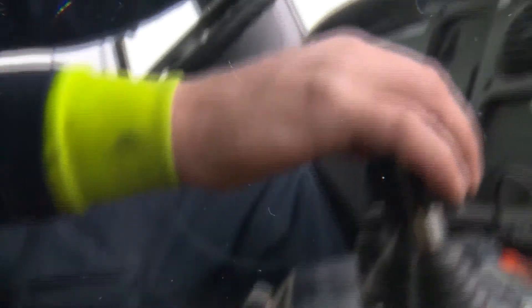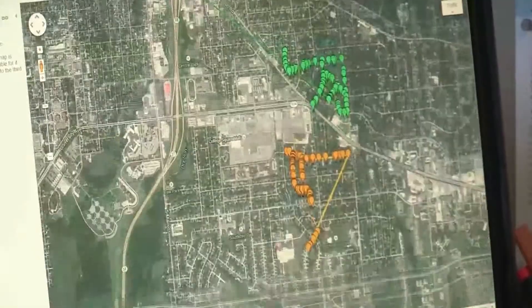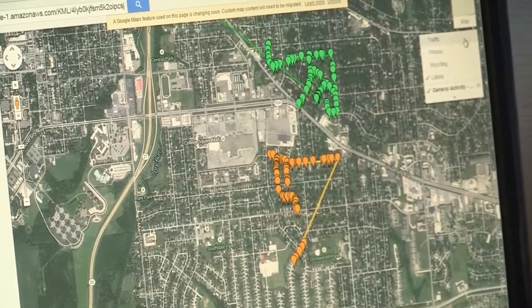In the past, we'd have to try to keep notes to see where they're at, or physically drive around to see which areas they left off, to make sure we didn't miss any streets. We can actually utilize the AVL now to track them live and make sure that no streets are being missed and everything's getting done.